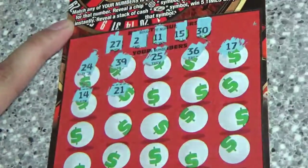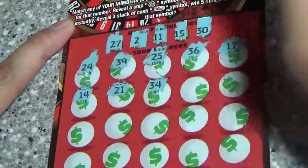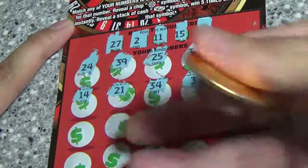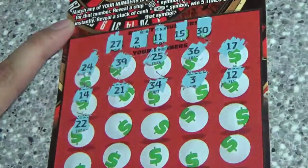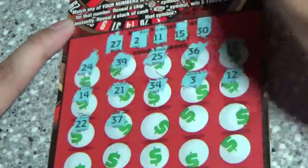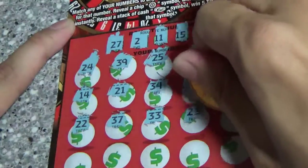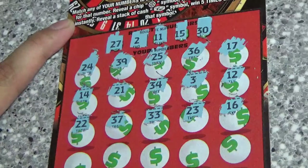14 — 1 off. 21, 34, 3 — another 1 off. 12, 22, 37, 33, 23, 16. Ugh, all these 1 offs.